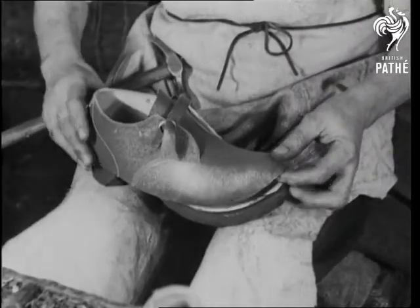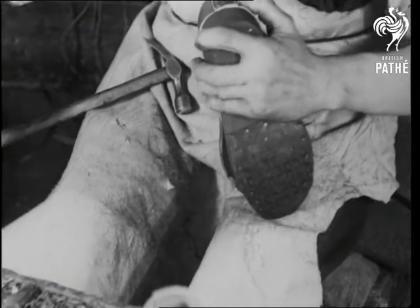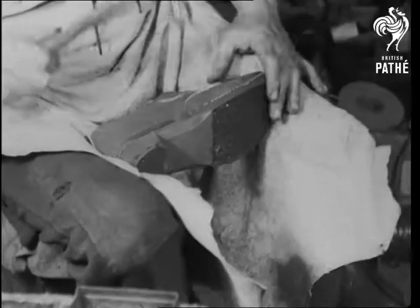The touching moment when the two meet for the first time. Who said that the upper classes had no soul? Special clog nails join the two together in perfect harmony.